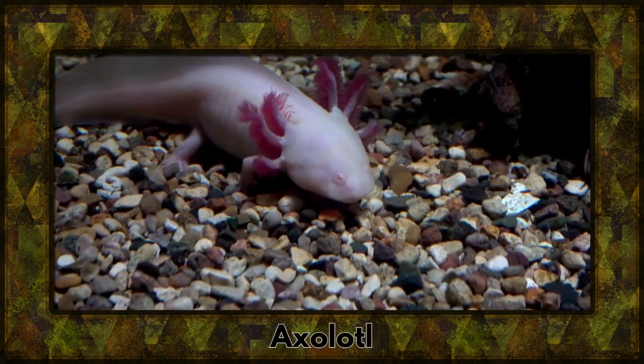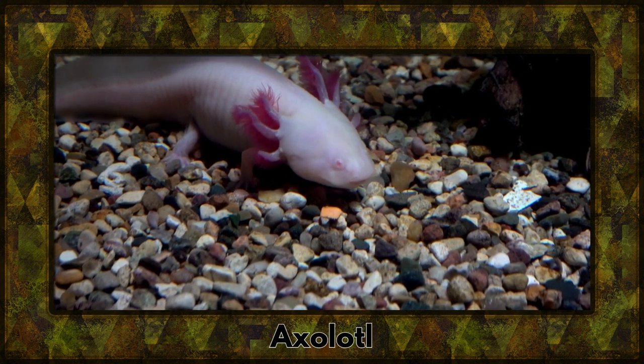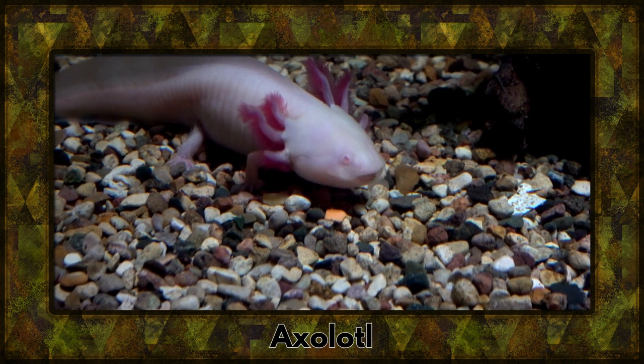Now, here's the axolotl, also known as the Mexican walking fish. It's unique because it retains its aquatic larval features throughout its entire life.